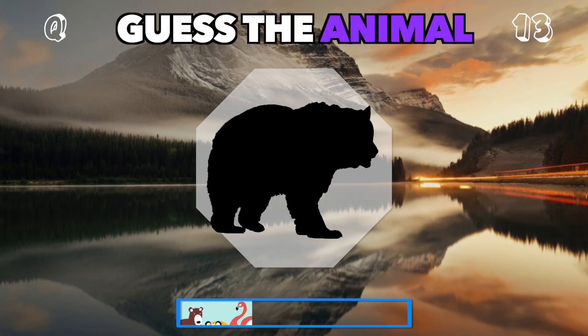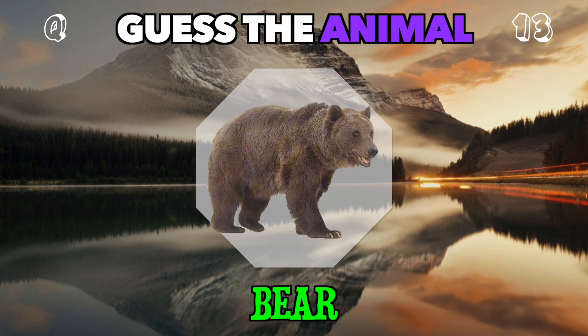A large, furry animal, often found in the woods. Who is this powerful creature? That's a bear.